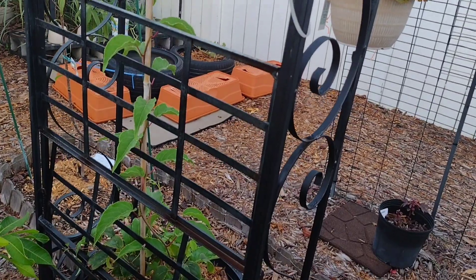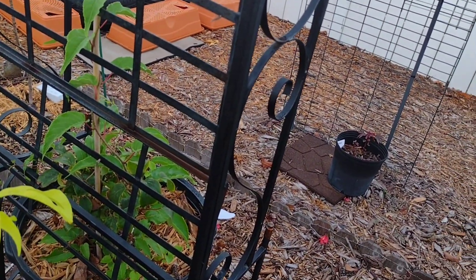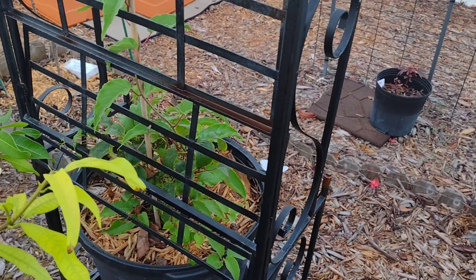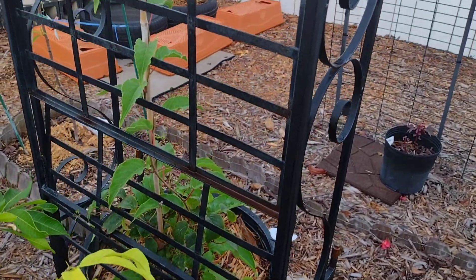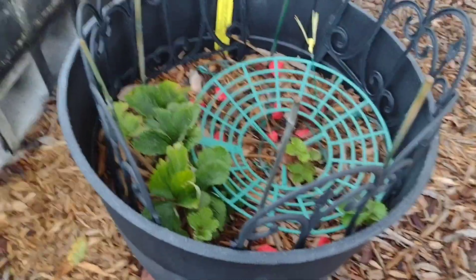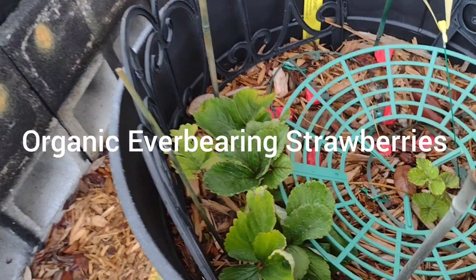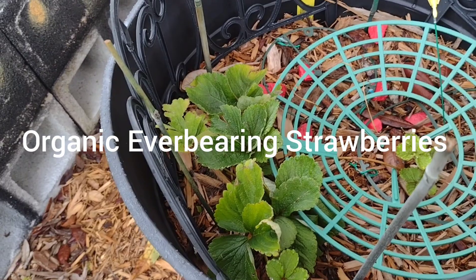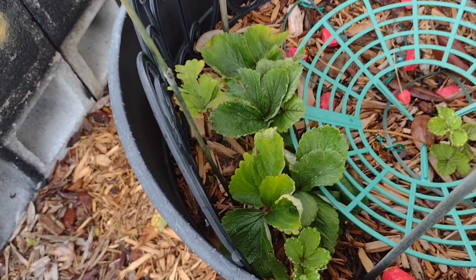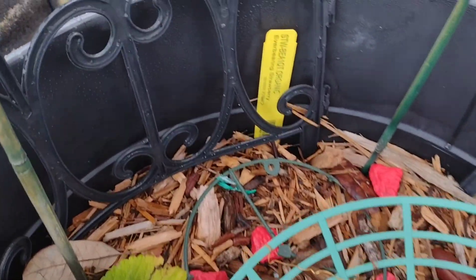I'm going to show you another everbearing plant. When it starts growing, it's everbearing and evergreen, so it stays green throughout the cold season. This is also another everbearing fruit — the strawberries that I got from the same place. I'll drop the description below of the online nursery that I bought it from.